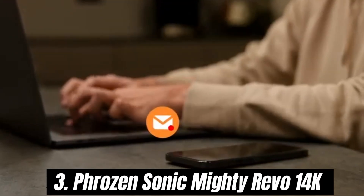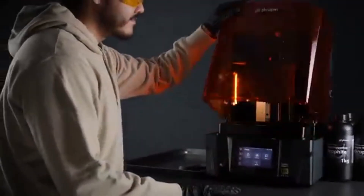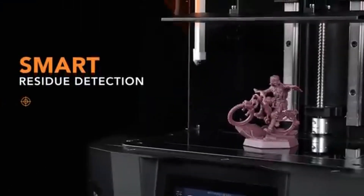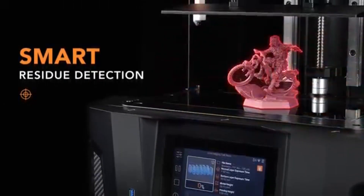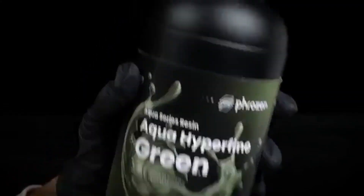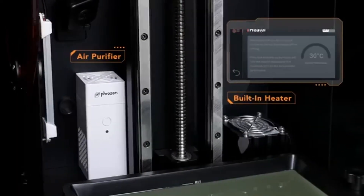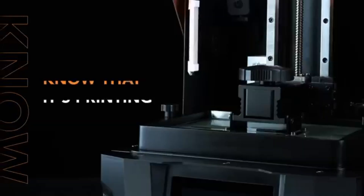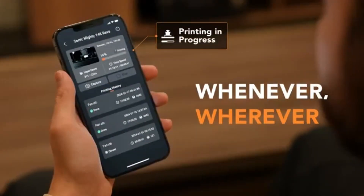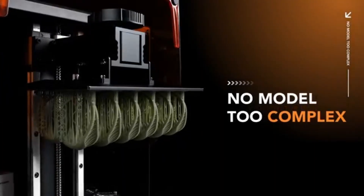Number 3: Frozen Sonic Mighty Revo 14K is a game changer in the world of resin 3D printing, delivering exceptional quality and speed that will impress both hobbyists and professionals alike. After extensive testing, it's evident that this printer not only meets but often exceeds expectations in various aspects. One of the standout features is its impressive 14K resolution, which produces incredibly detailed prints with remarkable clarity. The fine details are sharp, making it ideal for intricate miniatures, detailed prototypes, and complex designs. Whether you're into tabletop gaming or model making, this printer delivers stunning results that bring your creations to life.